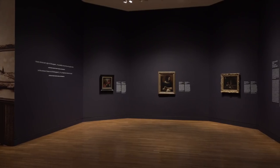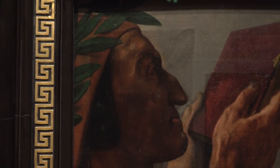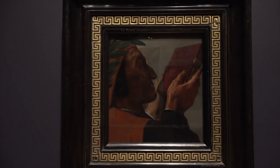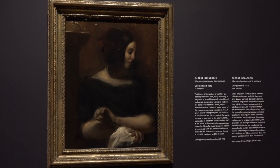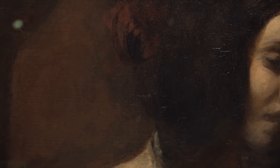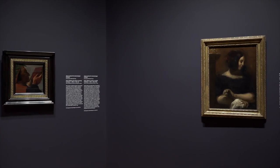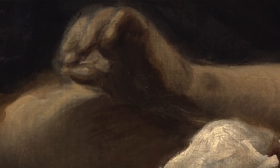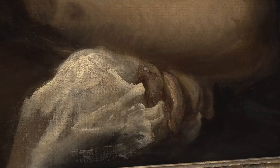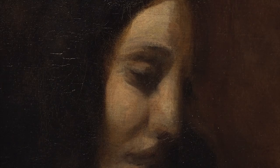It begins, rather surprisingly, with two works — one by Dominique Ingres and another by Eugène Delacroix — who are by no means Impressionists. But their artistic struggle, the struggle between the academic Ingres and Delacroix the romantic, the struggle between the academy drawing on the past and tradition, and Delacroix, who represented something modern, something free of the constrictions of the academy, who delved into the realm of color — gives birth to the avant-garde of the 19th century.